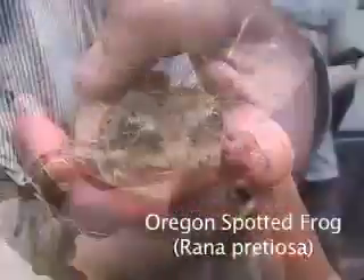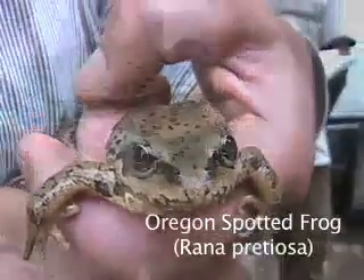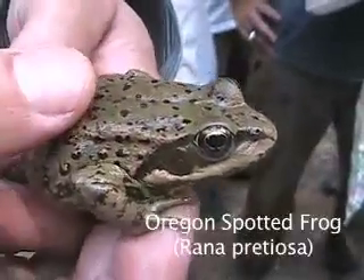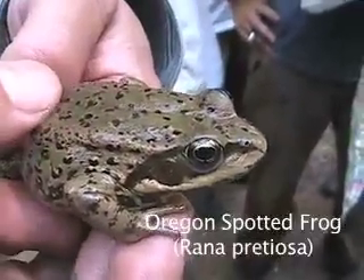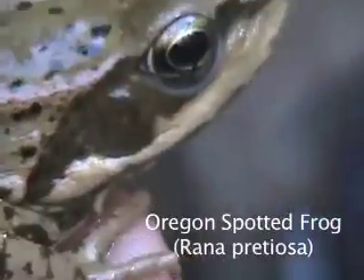Oregon spotted frog, Rana pretiosa. The spotted frog's skin tends to have a warty appearance. The eyes are also set toward the top of the head, giving the sense that they are watching you. While many spotted frogs contain a red pigmentation, the spotted frogs of Oregon usually lack this pigmentation.